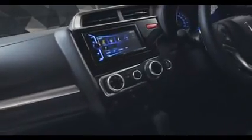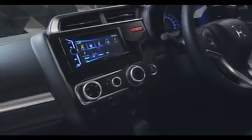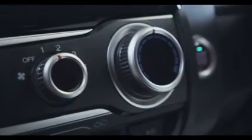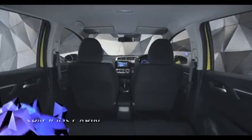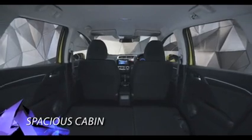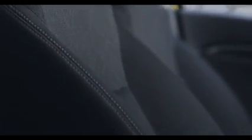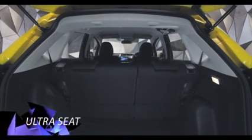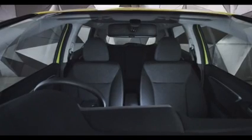Desain interior All new Honda Jazz dirancang khusus untuk pengalaman berkendara yang menakjubkan. Nikmati perpaduan kenyamanan dan keseruan dalam ruang kabin yang semakin luas. Ruang kabin All new Honda Jazz yang semakin lapang memberi kenyamanan lebih sepanjang perjalanan. Inovasi revolusioner Ultra Seat kembali hadir dalam All new Honda Jazz yang menawarkan optimalisasi ruang untuk mengimbangi gaya hidup kamu yang dinamis.